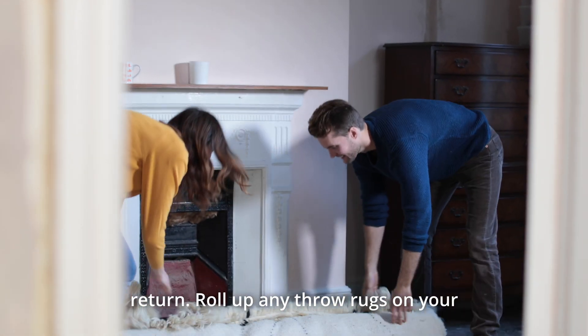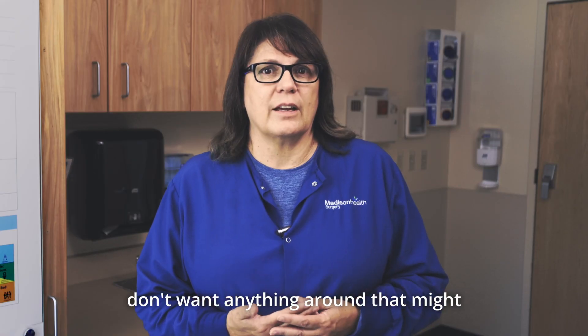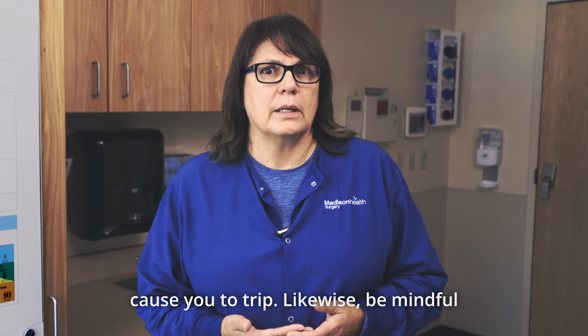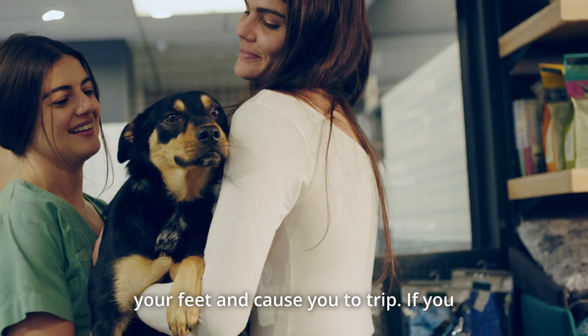Roll up any throw rugs on your floors and put them away in storage. You don't want anything around that might cause you to trip. Likewise, be mindful that your pets might also lurk around your feet and cause you to trip.